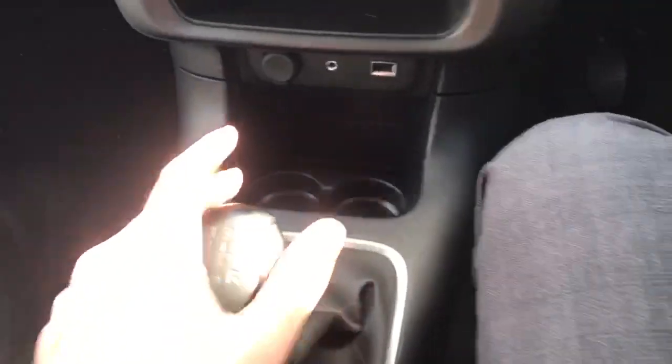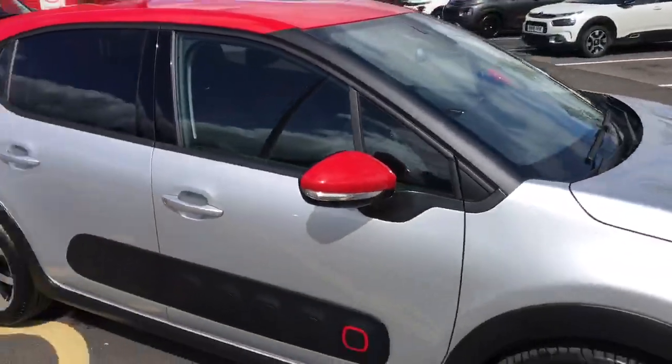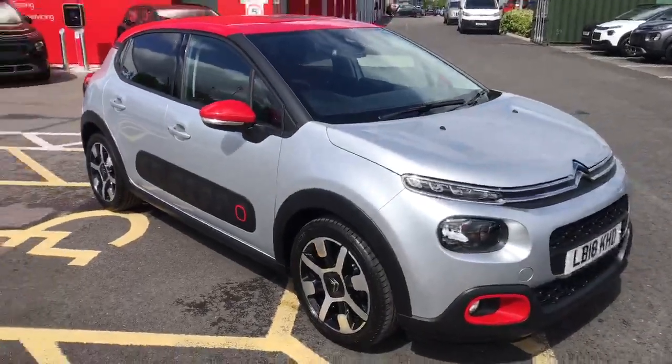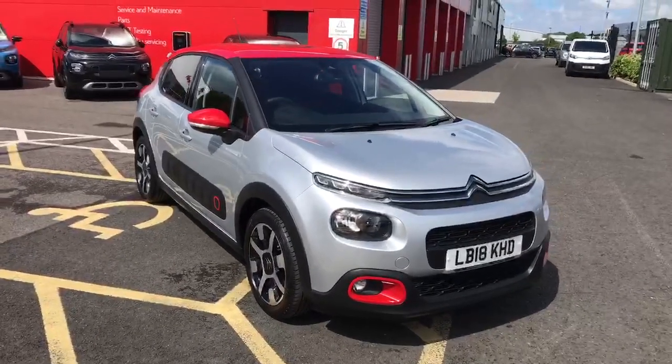Moving down, we've got the gear stick with chrome around the sides. Taking you back outside the car — this has been the 2018 Citroen C3. If you'd like to come down to Chester Citroen you are always welcome. We have social distancing measures in place, making sure that everything is sanitised and every car is sanitised after you.